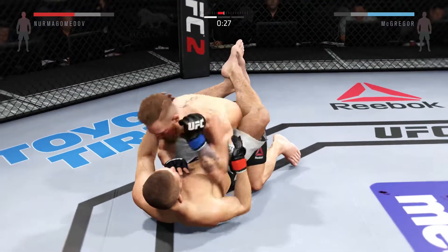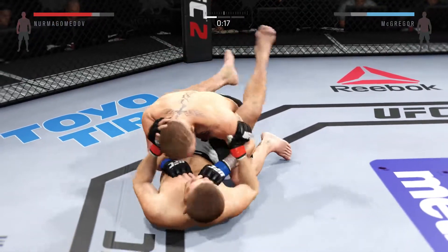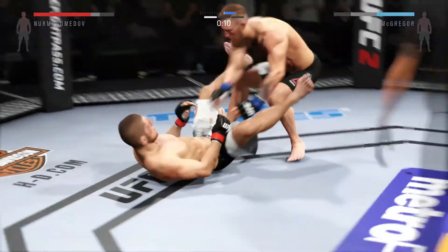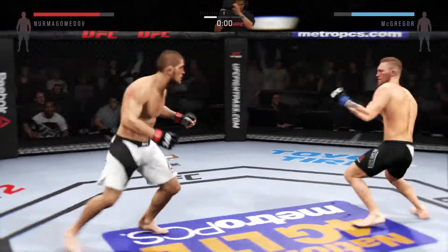Nice sweep. Great transition to top position. 20 seconds now. Back up. Great defense as he blocks that body shot, and the end of the round.